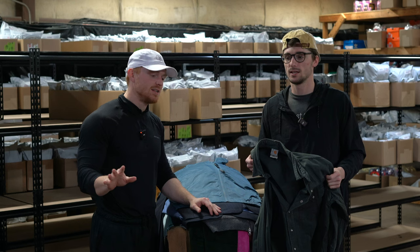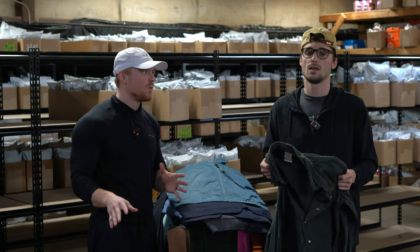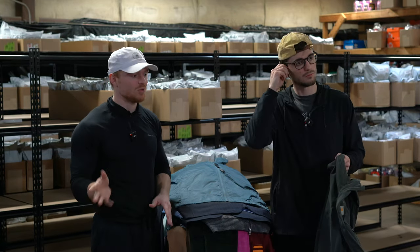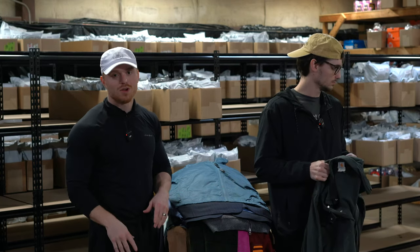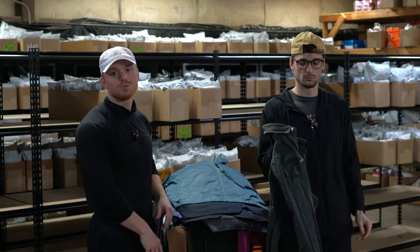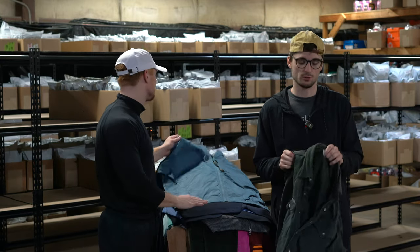We actually added up all the Vineyard Vines buying — we got over 400 items last week alone sourcing that were Vineyard Vines new with tags. We're showing you a very small amount of them. We have five more blazers where that came from, a hundred more polos, a hundred more pairs of pants — a lot of stuff.